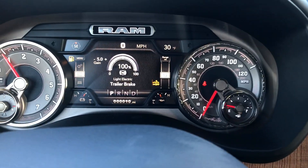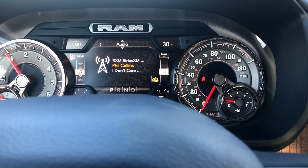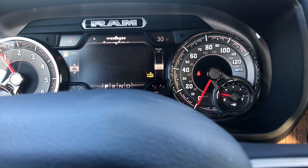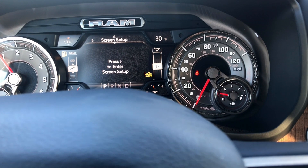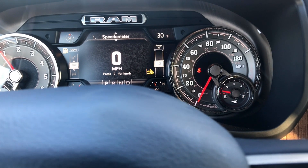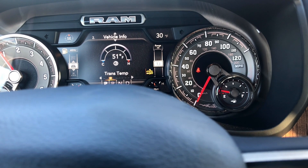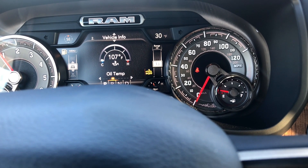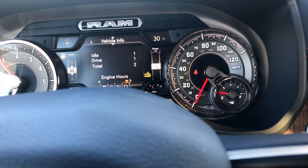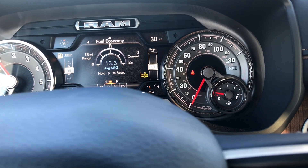Over here I'm going to show you some of the features — you have your audio, any messages that come up. If you want to set up the screen you can do that. It shows your MPG, you can change it to kilometers, shows your tire pressure monitoring, coolant — this is pretty much your truck data inside the screen. This is a gas model truck, by the way. You also have adaptive cruise control and fuel economy readouts.